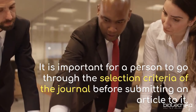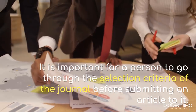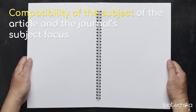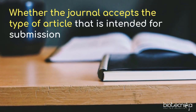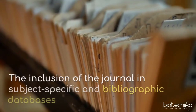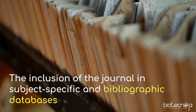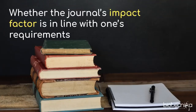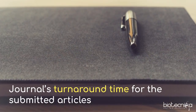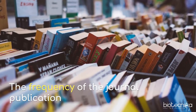It is important to go through the selection criteria of the journal before submitting an article. Several criteria have been found to be the most important in precisely selecting a peer-reviewed journal: compatibility of the article's subject with the journal's focus, whether the journal accepts the intended article type, whether the journal is read by the target audience, inclusion in subject-specific and bibliographic databases, availability of an online edition, the journal's impact factor, its prestige among colleagues and peers, turnaround time for submitted articles, frequency of publication, and publication charges.